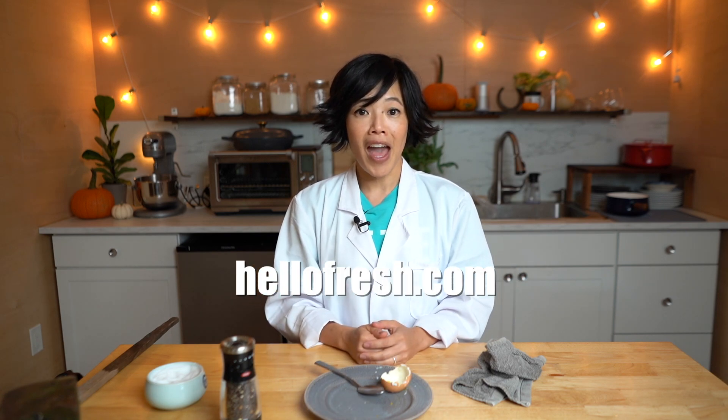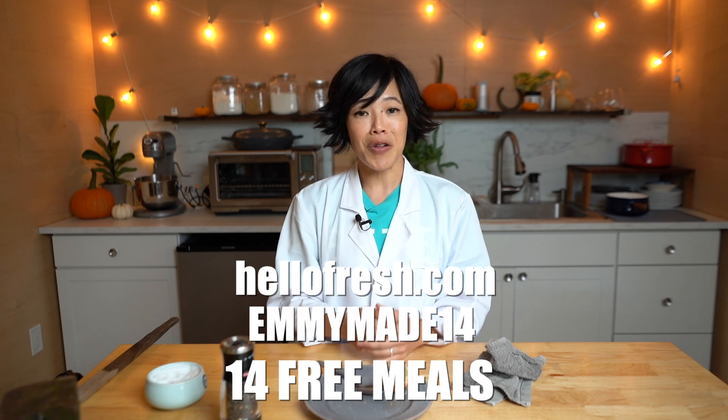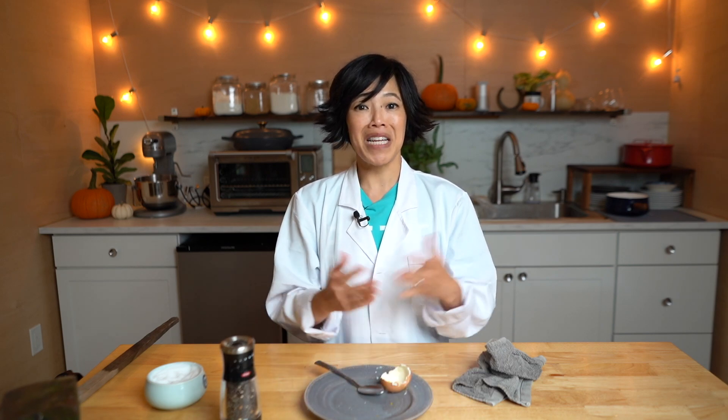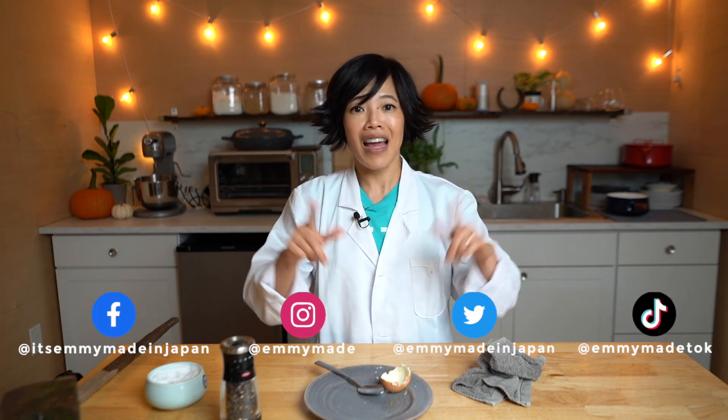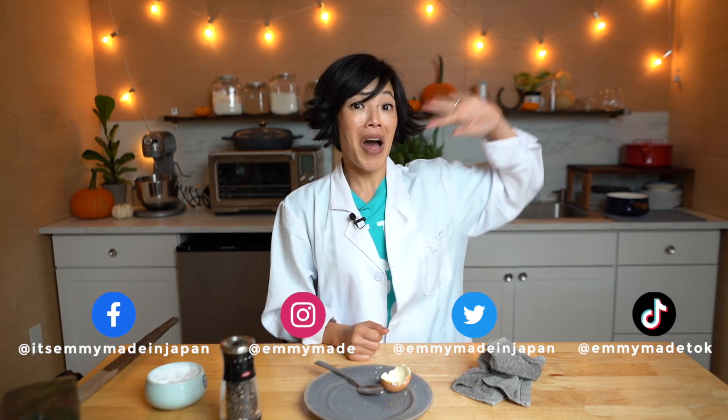Thanks once again for joining me in my laboratory, and big thanks to HelloFresh for sponsoring this video. If you'd like to try HelloFresh for yourself, click the link down below or go to HelloFresh.com and use my code EMMYMADE14 to receive 14 free meals including free shipping. Thanks again for watching. I hope you enjoyed that one and I hope you learned something. Please share this video with your friends, follow me on social media, like this video, subscribe, and I shall see you in the next one. Toodaloo! Take care! Bye bye!